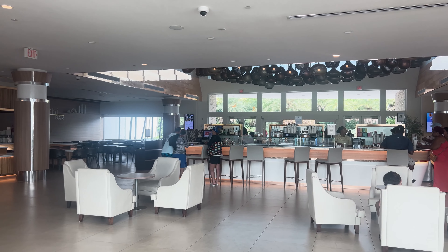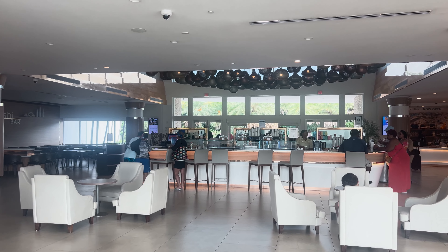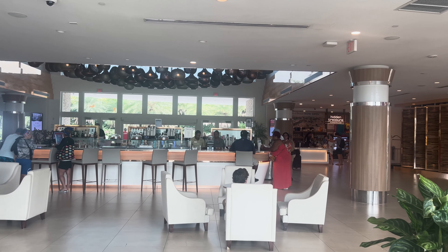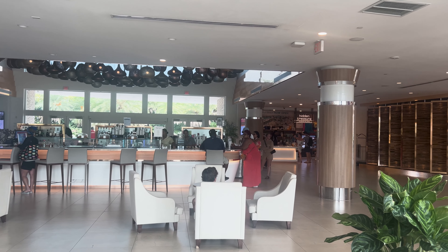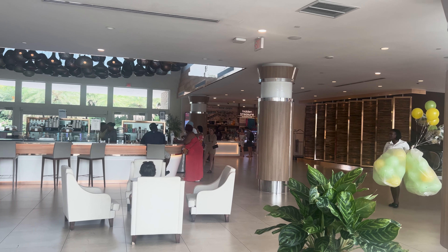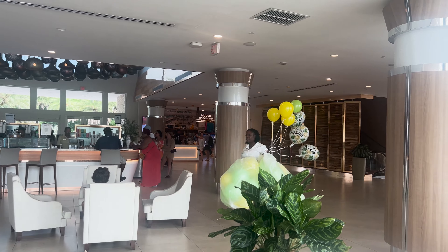Just a short walk from Fisherman's Village is the Hilton. It has a nice air-conditioned lobby bar — if you need a break from the heat and humidity, this is a welcome spot to rest. And they have a casino. If you're walking from the ship, it's going to take you about 20 minutes to get here. You can also take the tram here.